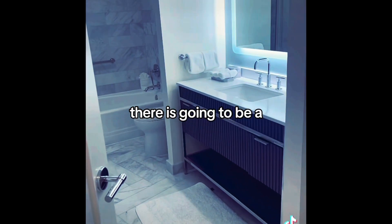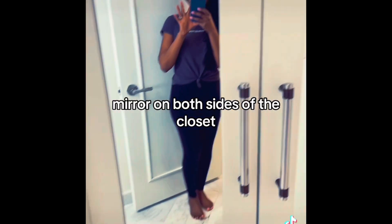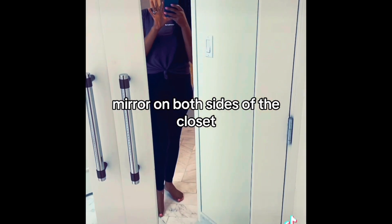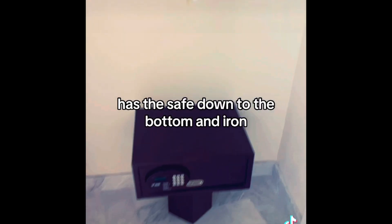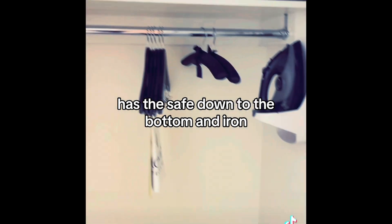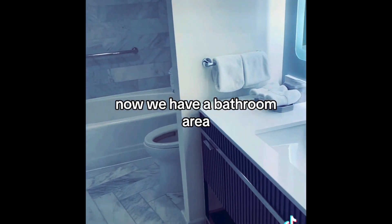There's the bathroom area and I love it because you can see it has a full-length mirror on both sides of the closet. Let me open it up for you guys — it's so big, so spacious. It has the hangers inside, the safe down at the bottom, an iron, and duffel bag storage up top.